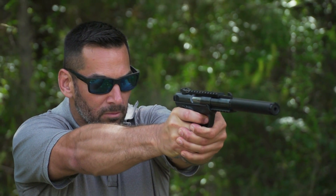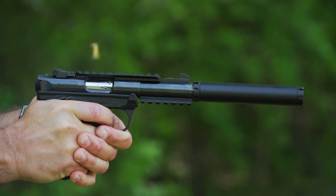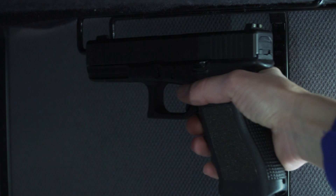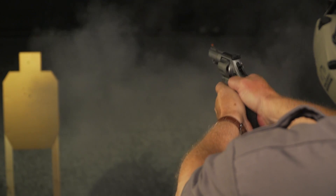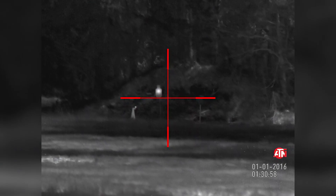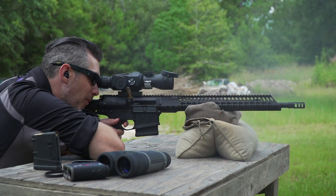The latest version of Ruger's famous .22 pistol, an easy way to double the capacity of your gun safe, Smith & Wesson's .44 Magnum carry gun, and the latest in thermal imaging from ATN.